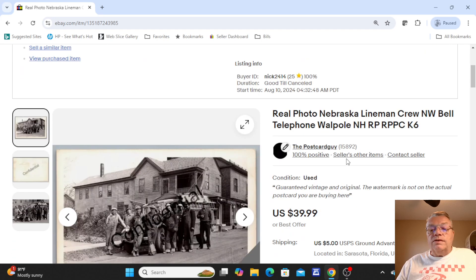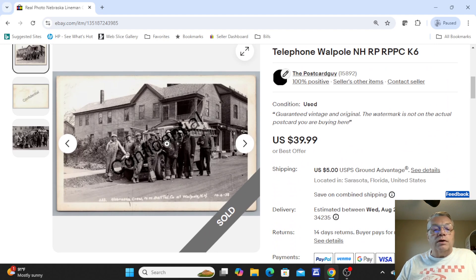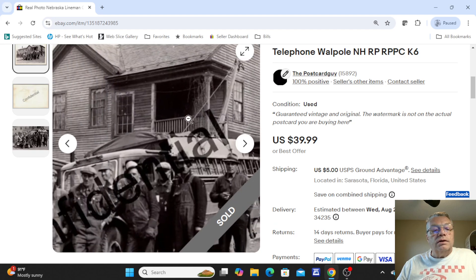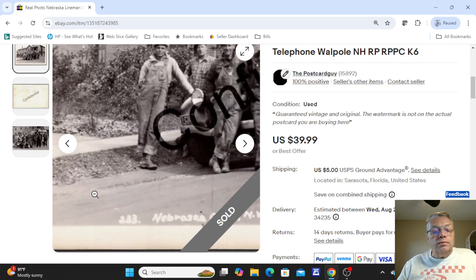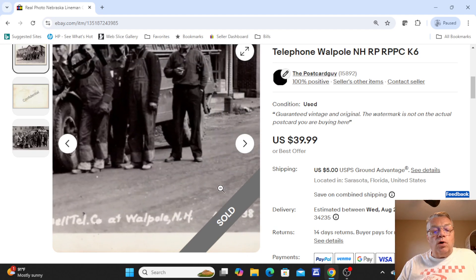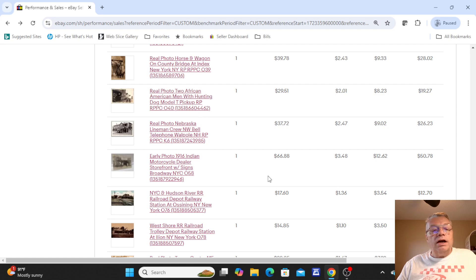Next up was a Nebraska lineman crew — Northwest Bell Telephone — in a town called Walpole, New Hampshire. You can see all the men in view with their ladders, ready to go to work. They are a telephone lineman crew: Nebraska crew, N.W. Bell Tel at Walpole, New Hampshire. Card back was not used. That card sold full price, $39.99.